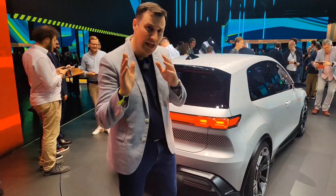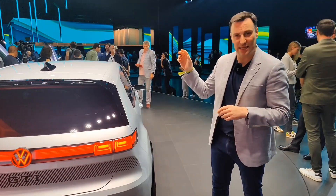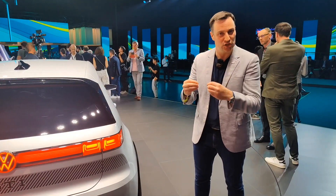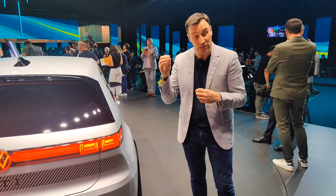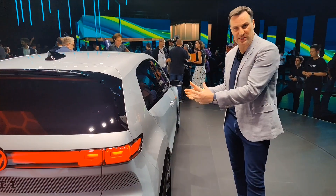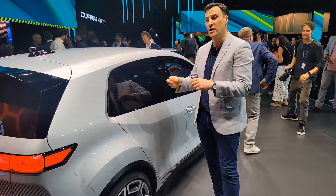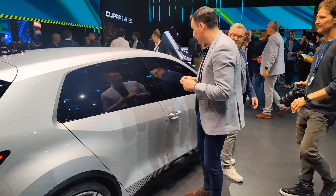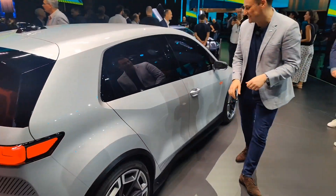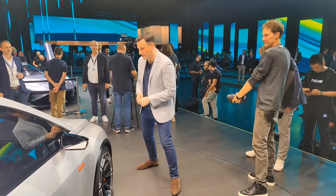Compared to the design of the likes of the ID.3, this is more traditional to what we're used to with Volkswagen. Designer Andy Mint is really leading the charge with this, and we saw this originally with the ID.2 when it was released in Hamburg in March — so six months on, we're starting to see what the actual GTI is going to look like. In that original ID.2 you could see elements of that GTI character coming through. There's Andy letting me in to do some filming — really appreciate it.